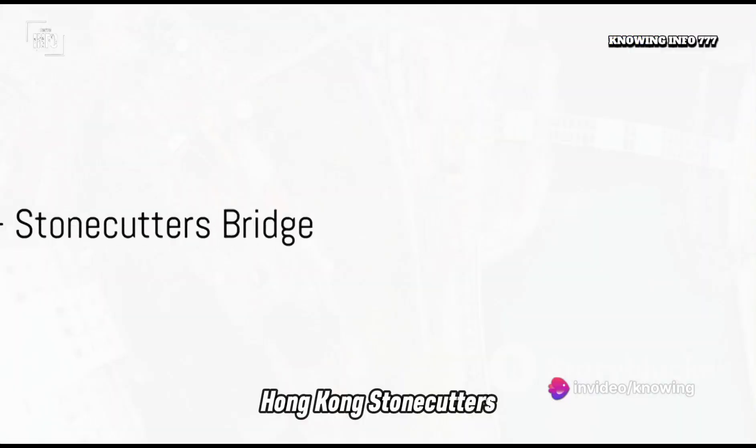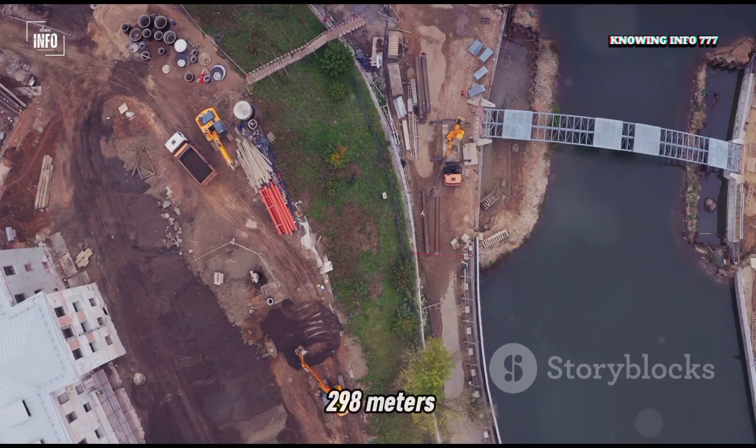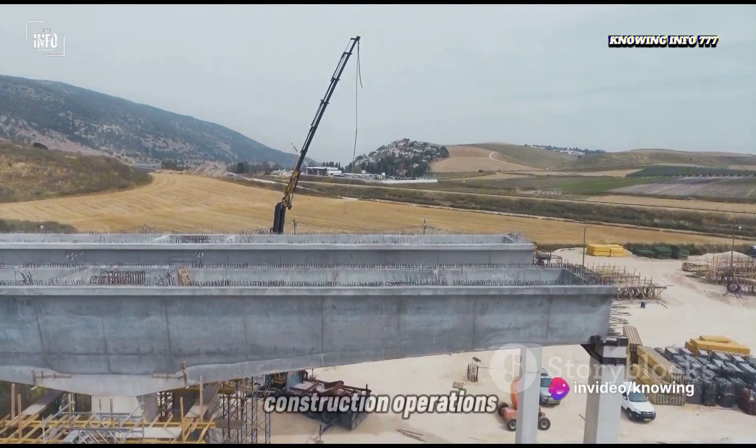Hong Kong's Stonecutter's Bridge comes in at number 8. With a height of 298 meters, its design had to account for typhoon winds and the bustling harbor, which imposed severe restrictions on construction operations.